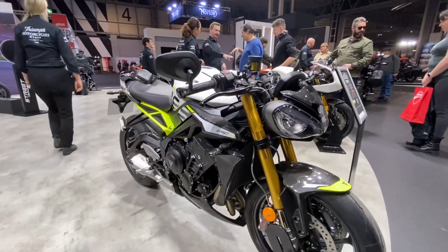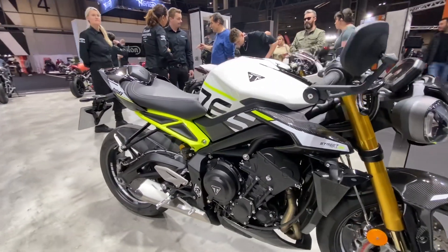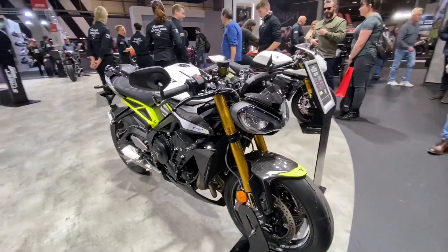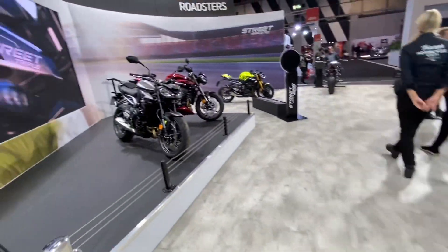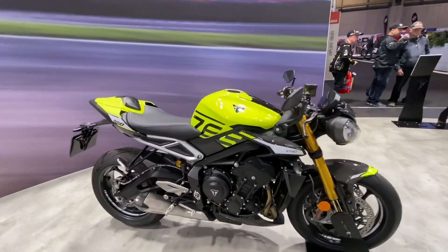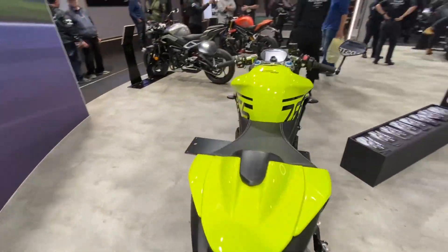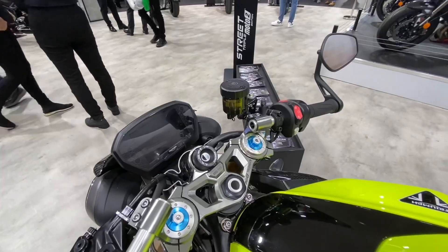The Moto2 edition is absolutely gorgeous. They just know how to build bikes. Triumph's build quality is exceptional — that triple engine, there really is just a lot to love about the Triumph brand at the moment. It's all about the Street Triple and Speed Triple, and of course the Speed Triple RR. This is a beautiful color scheme — the design silhouette is perfect, the colors are perfect, the dash, everything is just absolutely gorgeous.